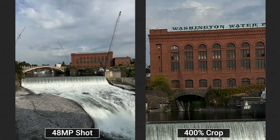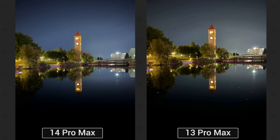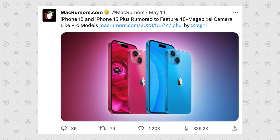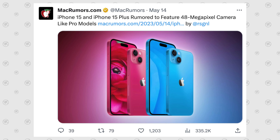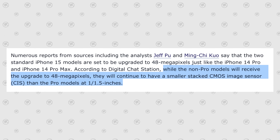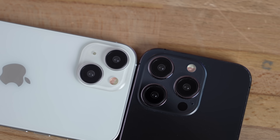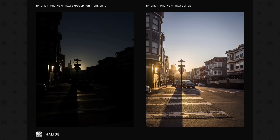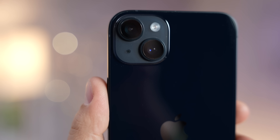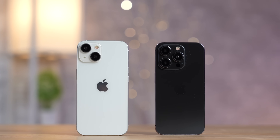Number six is the cameras. The iPhone 14 Pro got the 48-megapixel camera, which was a major improvement, but this year the regular 15 also has a 48-megapixel sensor. The difference is it's a smaller sensor, which is why the camera bumps aren't as large. The Pro gets a 3x lens and has support for Apple RAW and ProRes. That said, the 15 lineup is still a nice upgrade from previous iPhones.